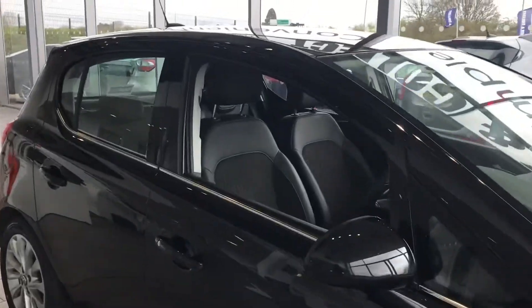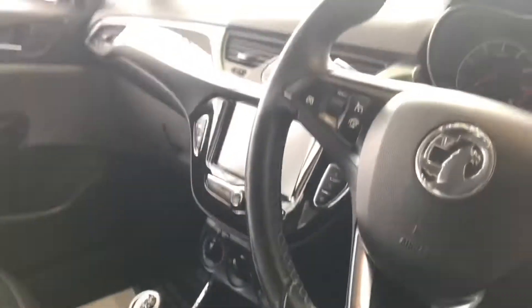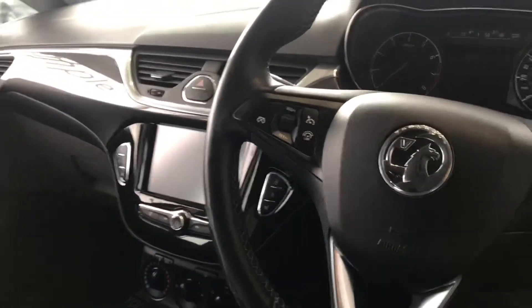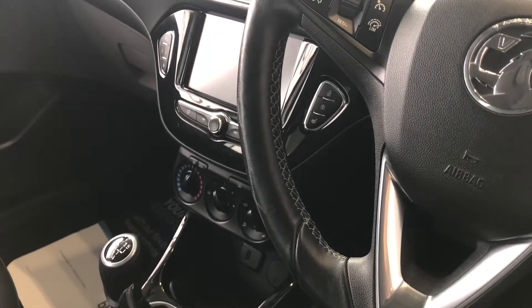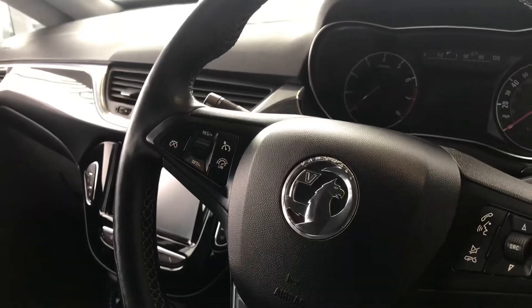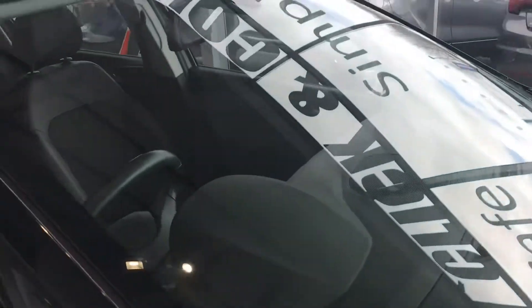As we look inside, it's got the half leather all around. You've got heated seats, built-in digital radio, air conditioning, Bluetooth with music streaming, auto lights, and the heated front windscreen.